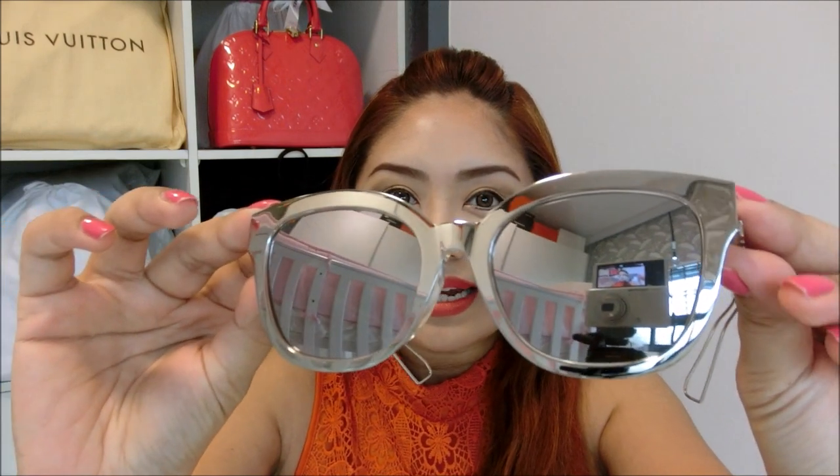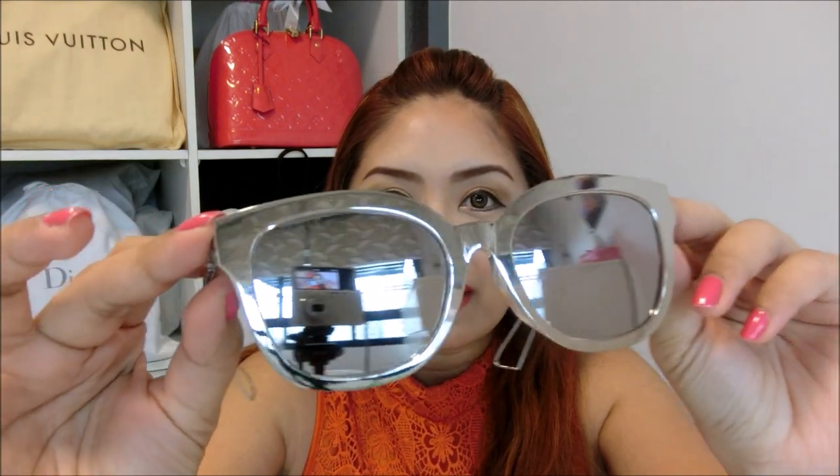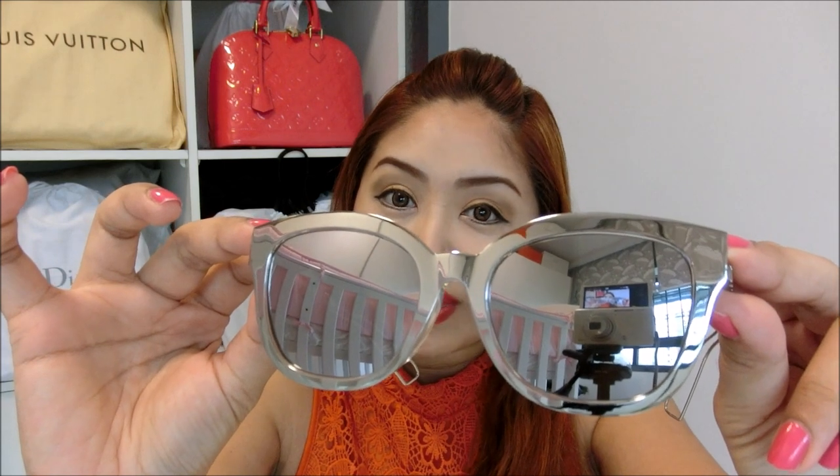So how does this sunglasses look on me? I will leave it to you guys to judge. This is how it looks — it is very very stylish. What do you guys think? Do you like this? Once again, this is the beautiful Diorama collection from the Summer 2016. That's it for my very quick unboxing. I really hope you enjoy it, and if you have any questions please let me know. I'll see you again in my next video. Bye!